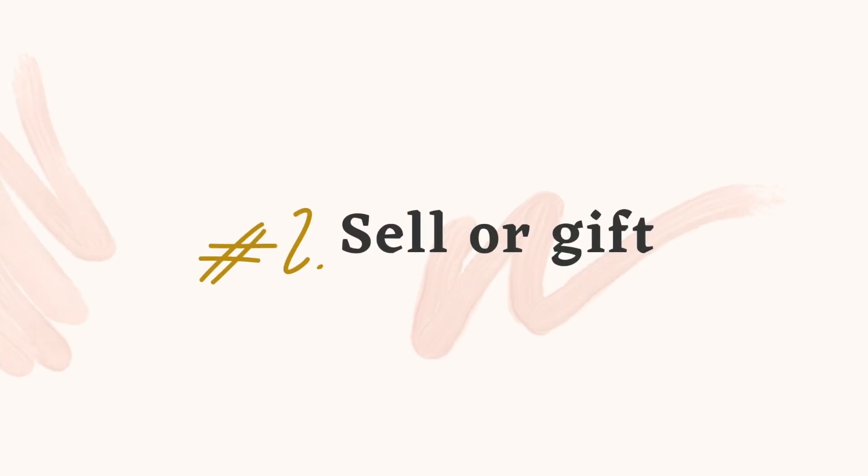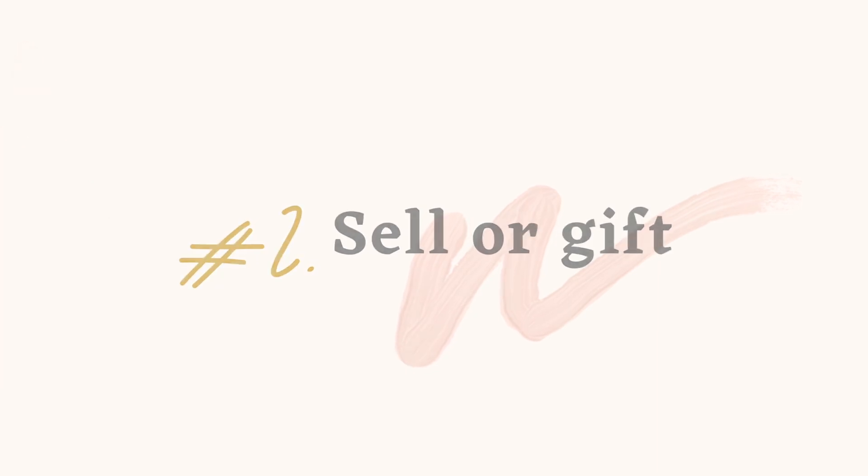Number two — I'm going to merge together sell or gift, because essentially it's a transfer of ownership one way or another. Either there's an exchange of money or there isn't, but you're giving the item to another person. Recently when I went through decluttering my closet — which I have a video on — I told you I was going to tell you what I did with those clothes, and there was a little hierarchy I went through in deciding what to do with different items.